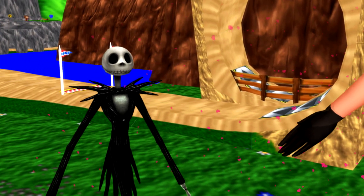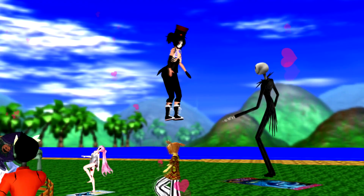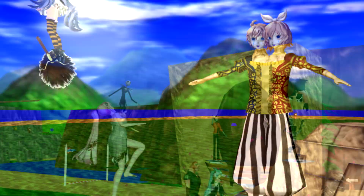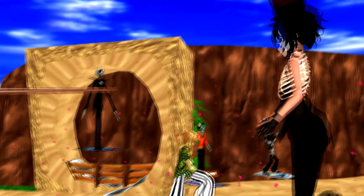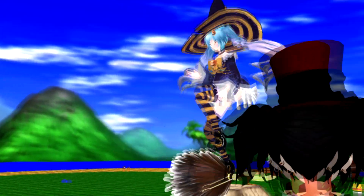Hello, Jack O'Lantern. Halloween is here. Hello, scary flying witch. Halloween is here.